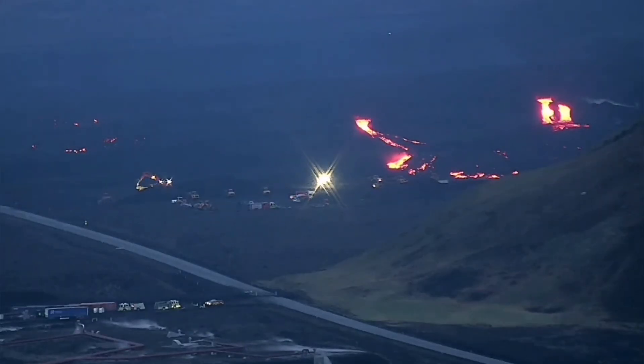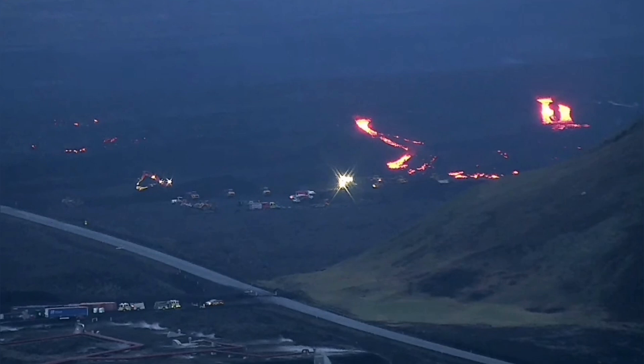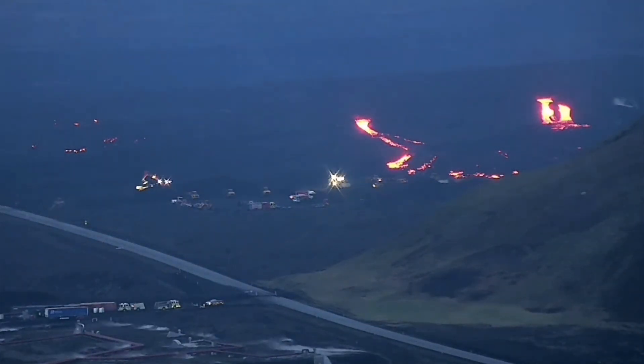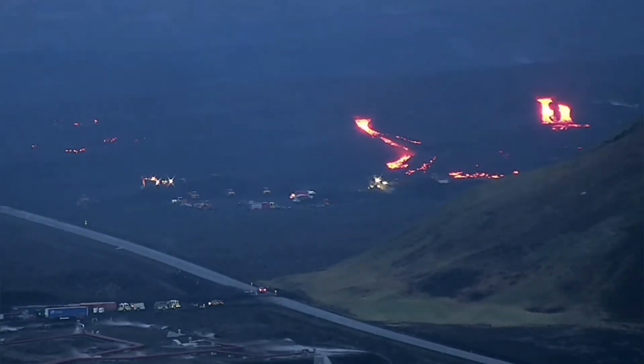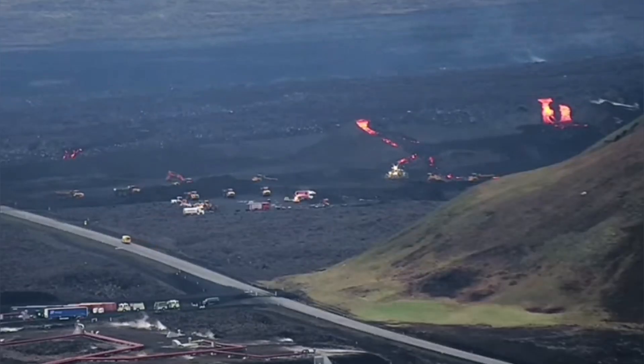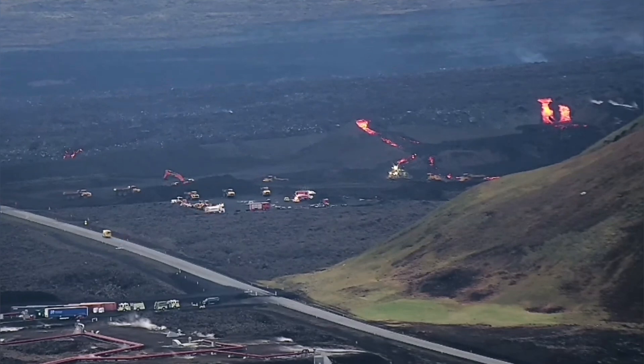But this is the shock — you can see that three lava tongues have crossed over the lava defenses, the eight-meter tall walls, the berms, which we have built to protect the Svartsengi geothermal power plant. And they have breached it now.